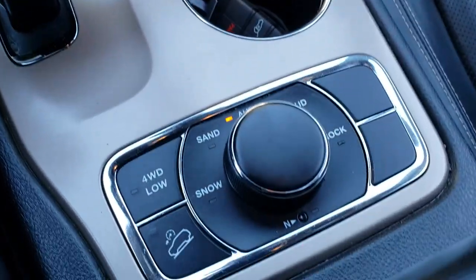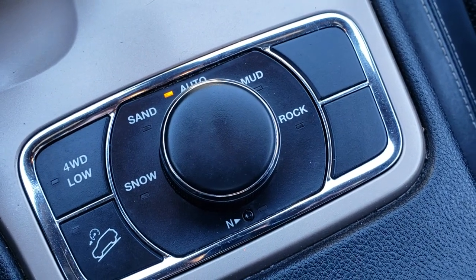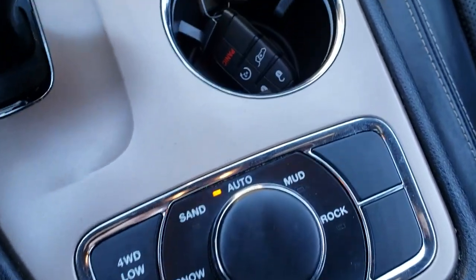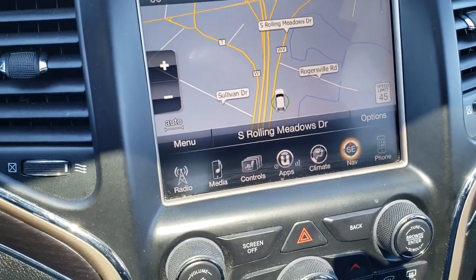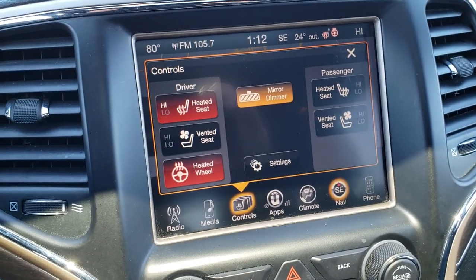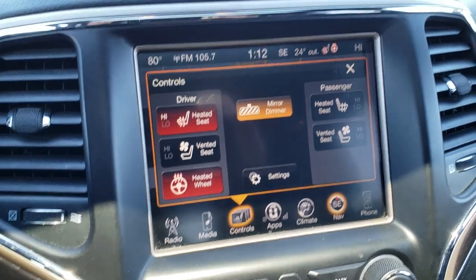Down here you have your Quadratec 2 system which gives you 4-wheel drive low, sand, snow, mud, and rock modes along with a neutral setting for flat towing. It has keyless enter and go with your factory remote start. Up here is also where your backup camera shows up, and your heated and cooled seat buttons along with your heated steering wheel button are all right there.